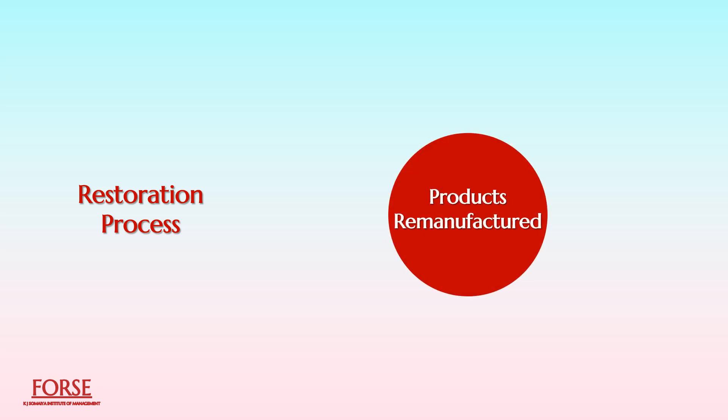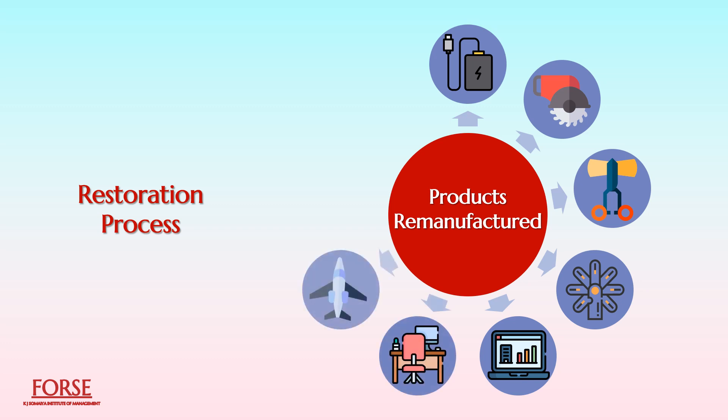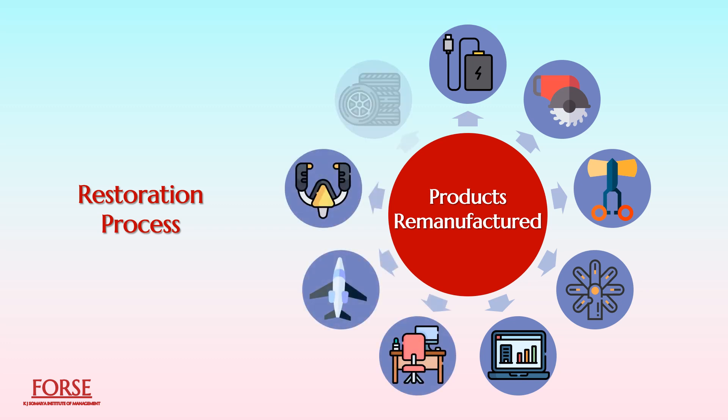Various products are remanufactured these days, for example, rechargeable batteries for automobiles, machine tools, medical instruments, automobile parts, computers, office furniture, aircraft, aviation equipment, tires, and more.